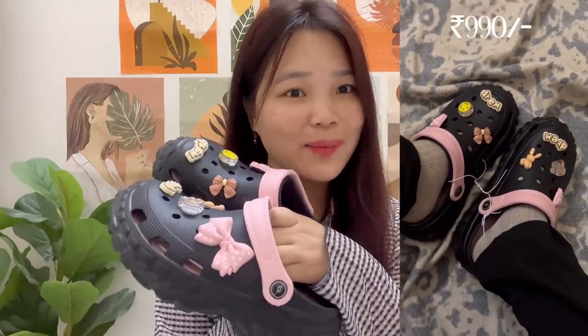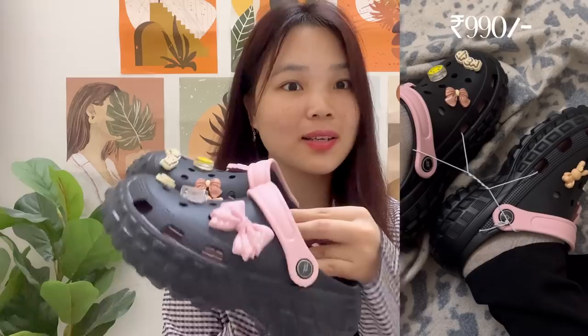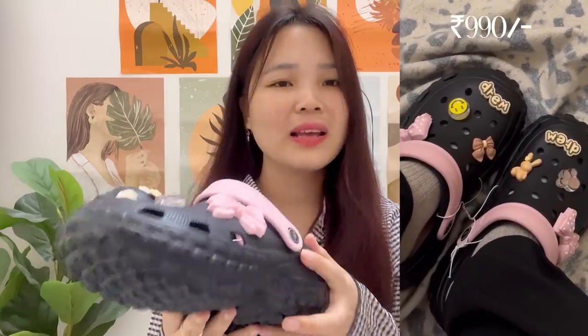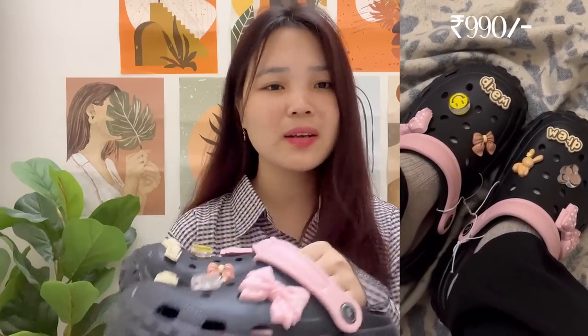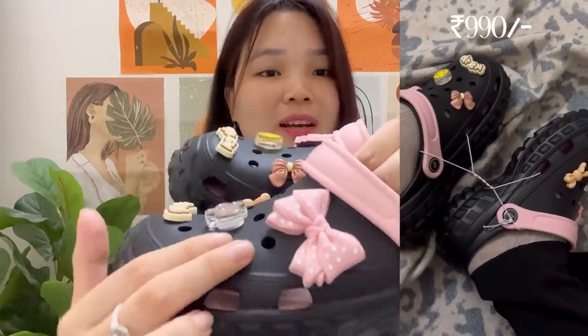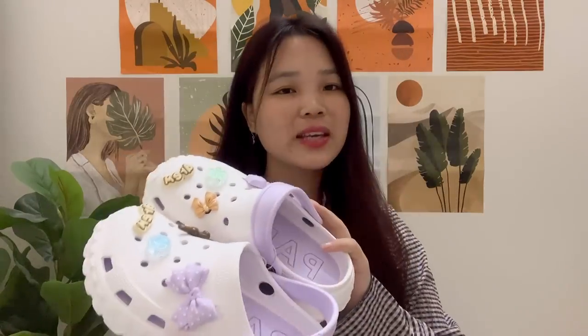When you go to a crocs shop na then you have to pay extra money for all these — thoda bohot expensive hota hai — but you get this free in clogs, so I am liking it. Mujhe bohot zada achha laga. The color is also so pretty — black and pink, oh my god this color is so pretty! It's a good one. This is not that lightweight also not that heavy, it gives that normal wala jo crocs hoti na uski vibe. It's a good one and mujhe itna zada pretty laga ki I have ordered two of them in different colors.